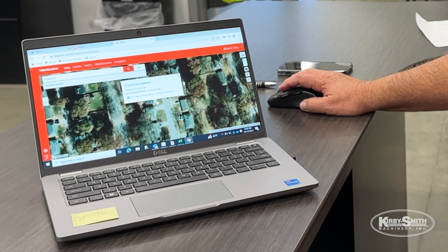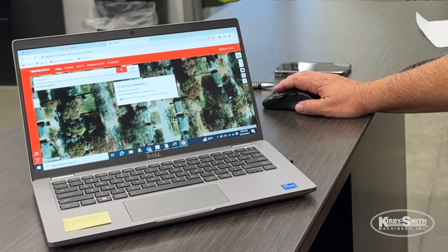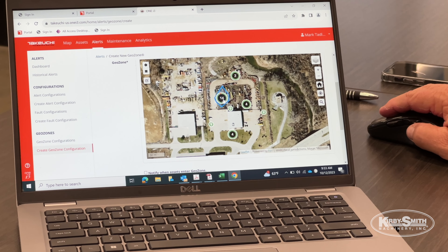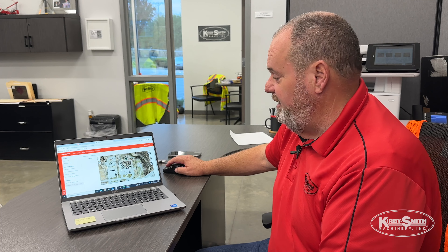This little green dot — if you hover over that green dot, that's going to show you exactly where that machine is at. It'll show you the serial number, when it was last communicated, and when it was last seen. So very simple process, but very effective.